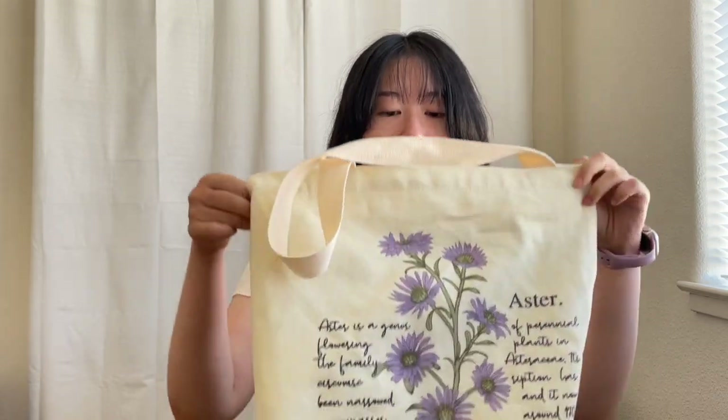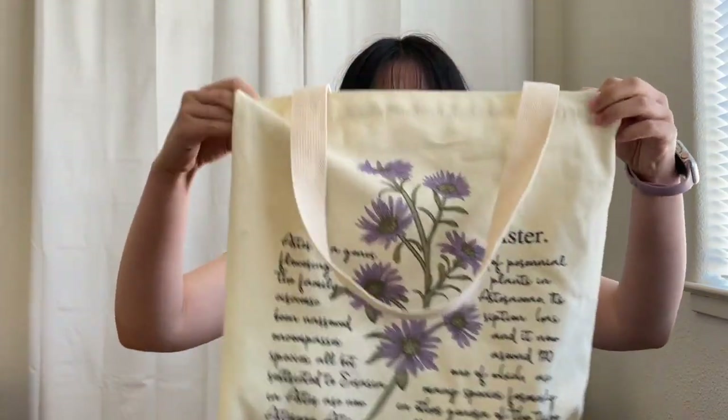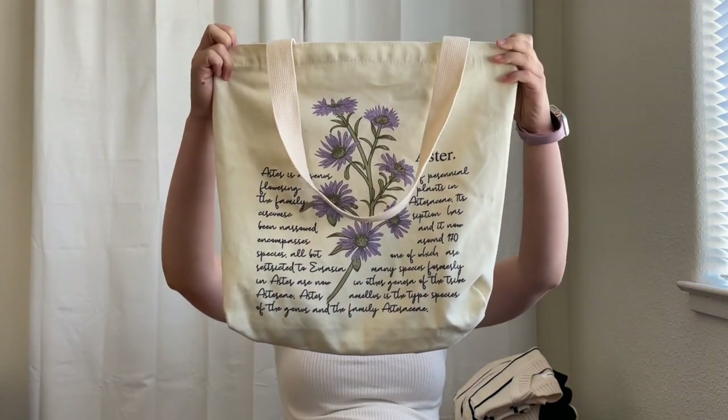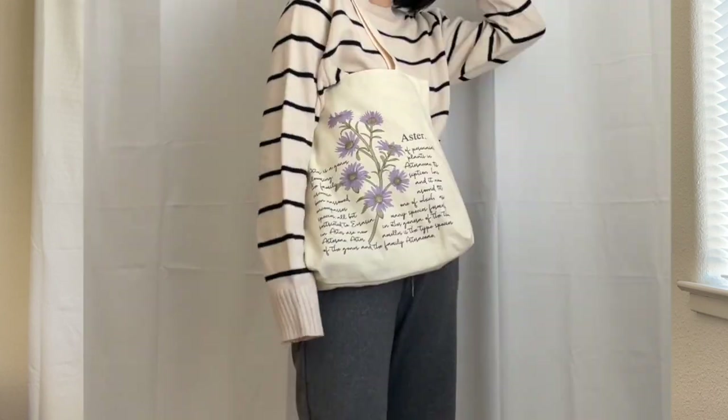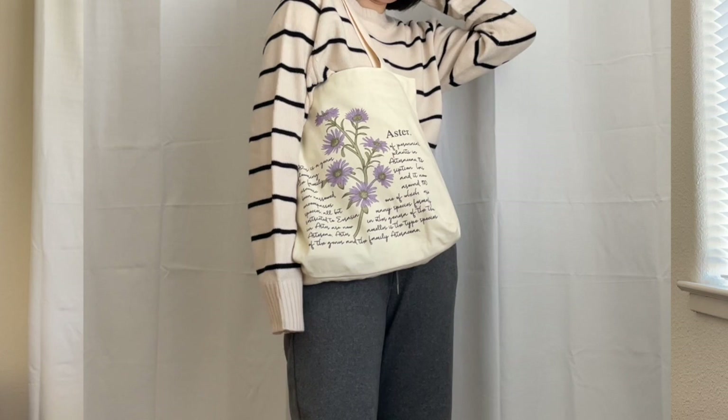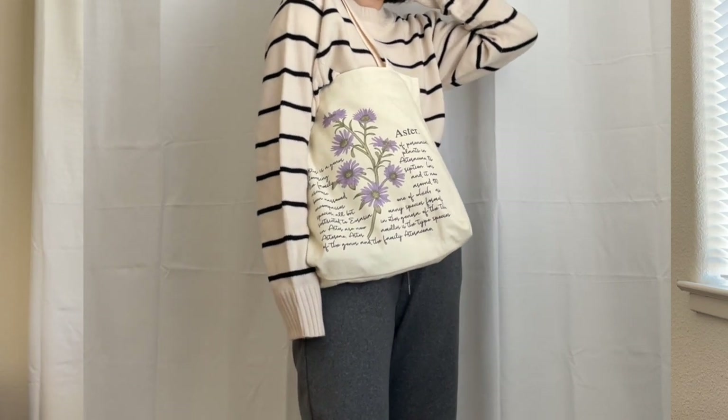I have stuff in it right now, so it's a little bit structured, which is more realistic to show you. I really like this tote bag, and I've gotten tote bags from YesStyle in the past. Out of all the bags I've gotten from YesStyle so far, this is one of my favorites. It's called the flower print canvas tote bag. I got it in the style Aster, which is apparently the name of the flower on the back.